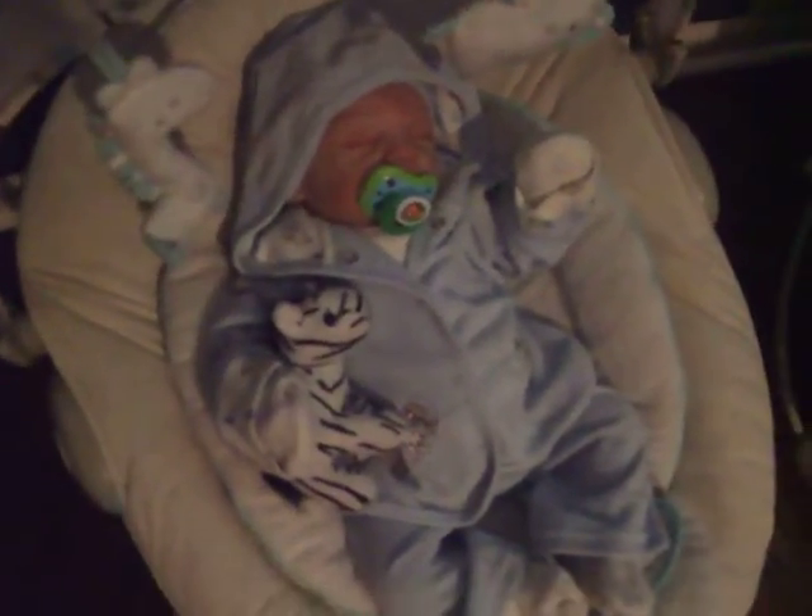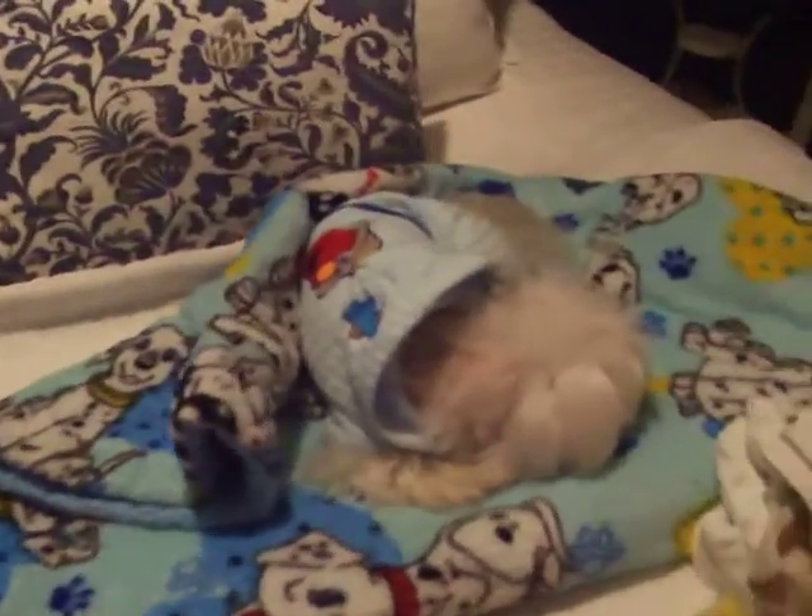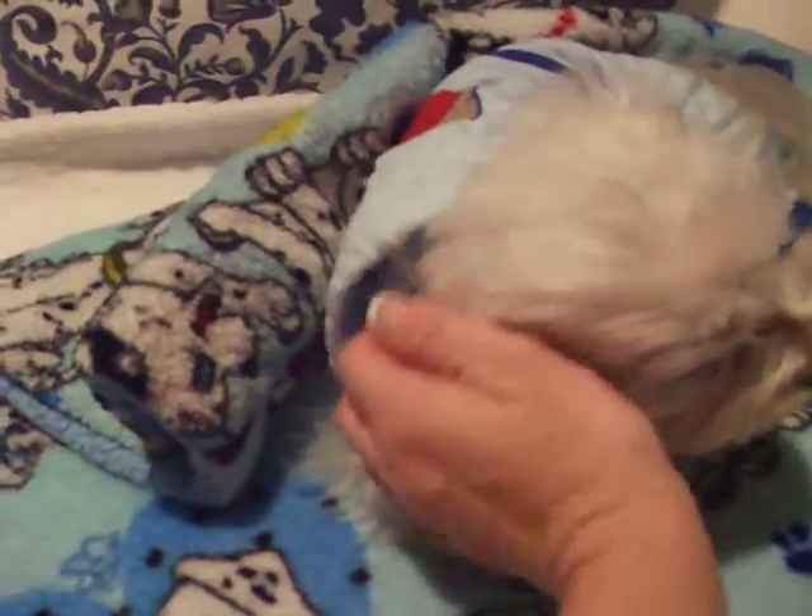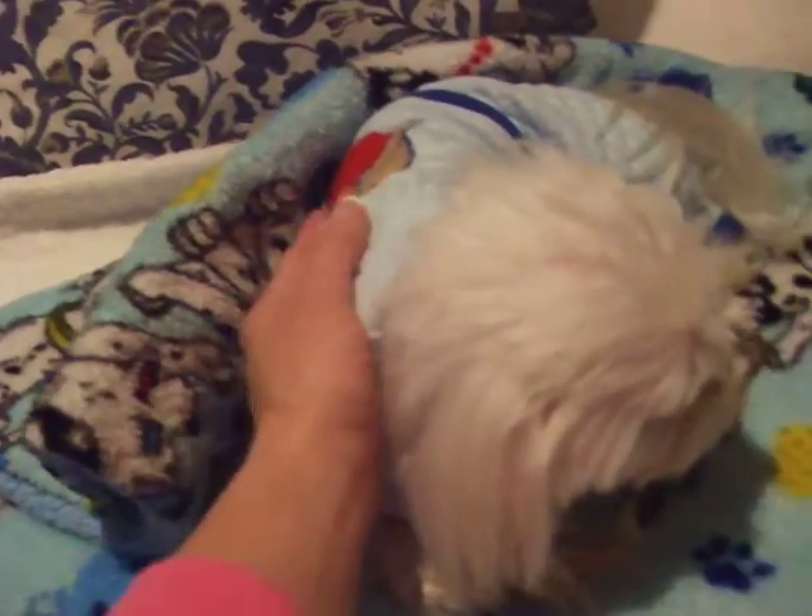They're so sweet. And here's my baby Charlie, of course — mommy's boy. He's here to help me make this video. Okay, let's start.